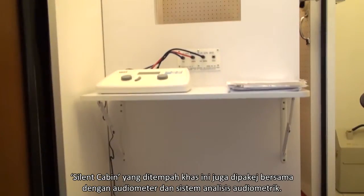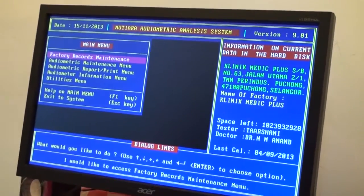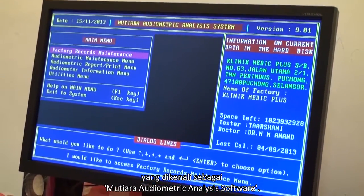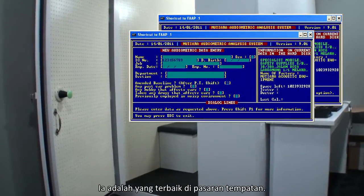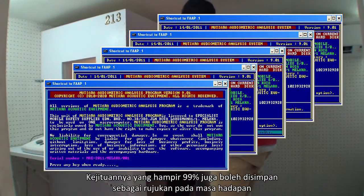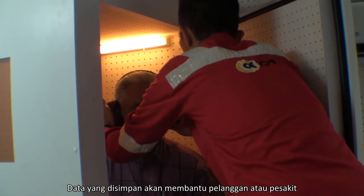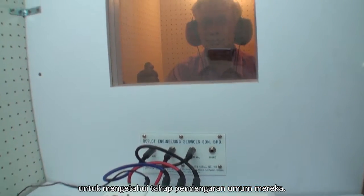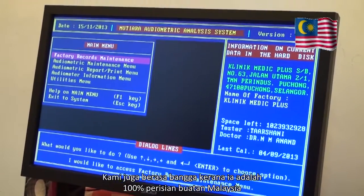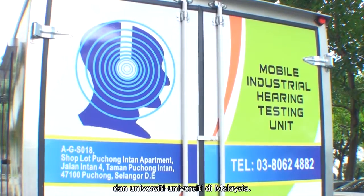MAE memainkan peranan yang amat penting dalam industri pemuliharaan pendengaran di Malaysia. Silent Cabin yang ditempah khas ini juga dipakej bersama dengan audiometer dan sistem analisis audiometrik — dikenali sebagai Mutiara Audiometric Analysis Software — reka cipta sendiri oleh MAE. Kejituannya yang hampir 99 peratus, data boleh disimpan sebagai rujukan masa hadapan. Ia adalah 100 peratus perisian buatan Malaysia yang digunapakai oleh doktor-doktor, syarikat-syarikat ujian audiometrik bergerak, dan universiti di Malaysia.